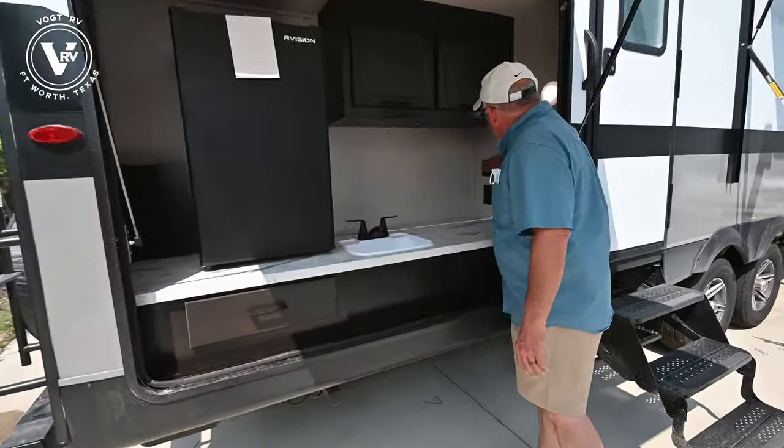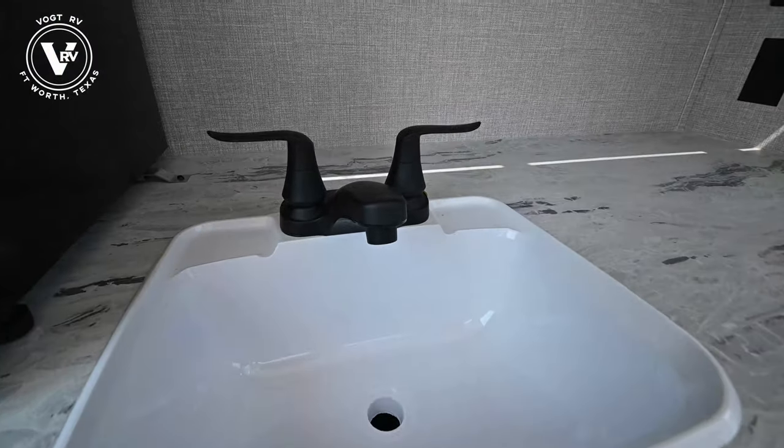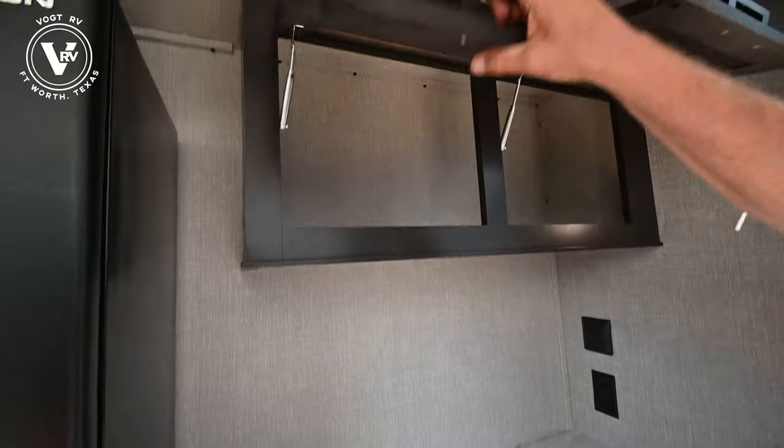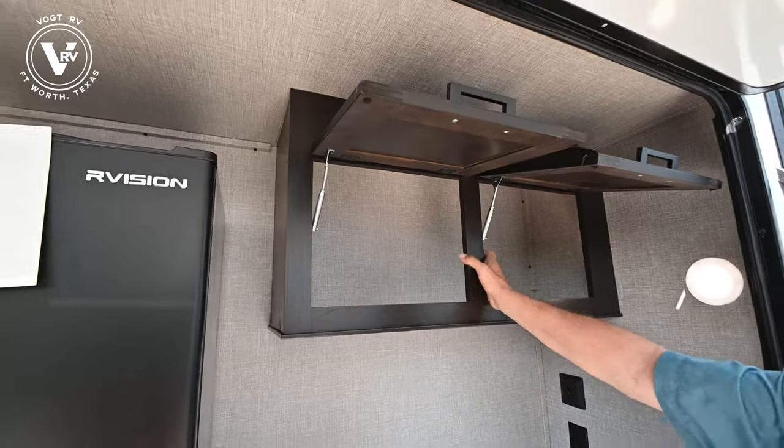You've got hot and cold water up here, and by the way, these are the new colors — the new faucets are all black now, kind of cool looking. Again, you don't see any staples around here; it's all screwed and glued. Three-year structural warranty.